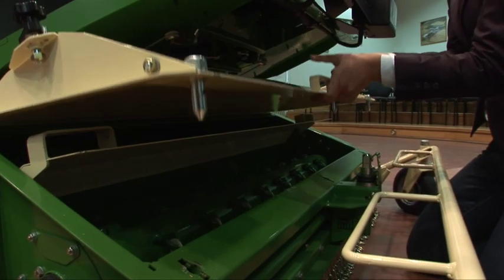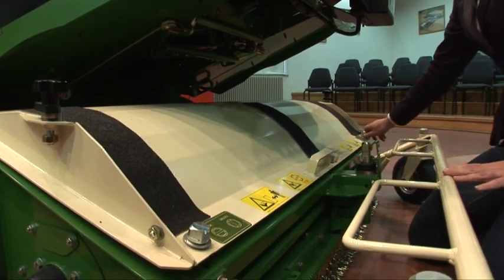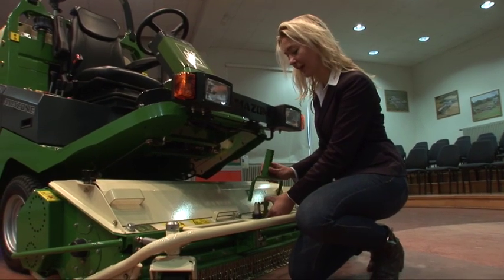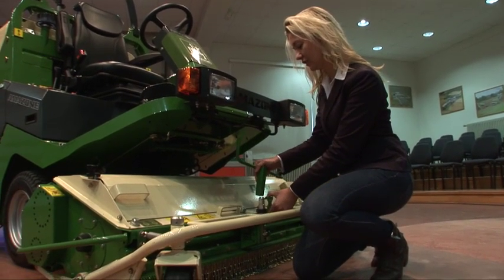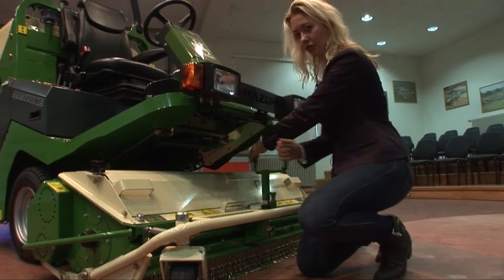The Amazon ProfiHopper 4WDi's front mowing deck has a working width of 4 feet. I'm going to show you how to adjust the height of the mowing deck here with this multi-tool. Simply take it off, turn it around like that, and turn or twist.